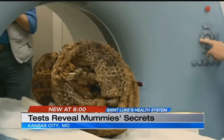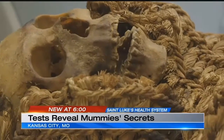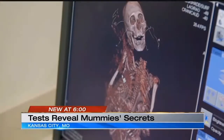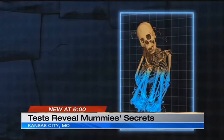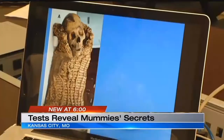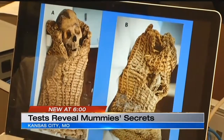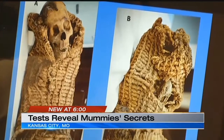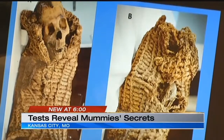A team of experts from here to South America were able to piece together a better story about so-called Mummy A and Mummy B. If you notice, one has a head and one does not have a head. The one with the head is male. The one without a head is female. They believe they were in their 20s when they died and were short in stature. The female mummy was about 4'9" in life and the male mummy was about 5'1½" in life. And by their head shape and the construction of the basket, it's believed they lived 650 years ago near Lake Titicaca on the border of Peru and Bolivia in South America.